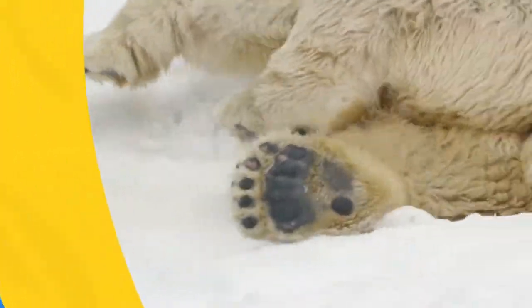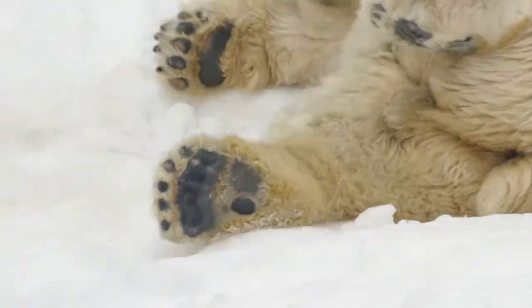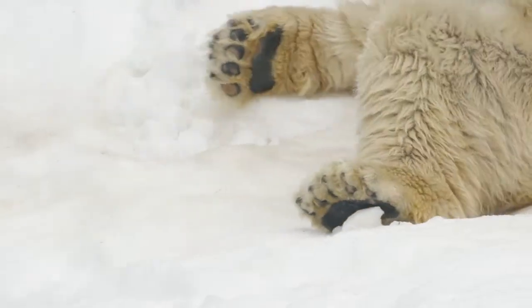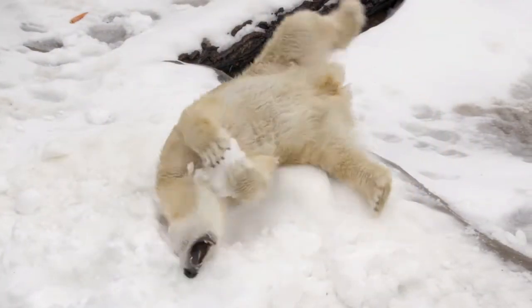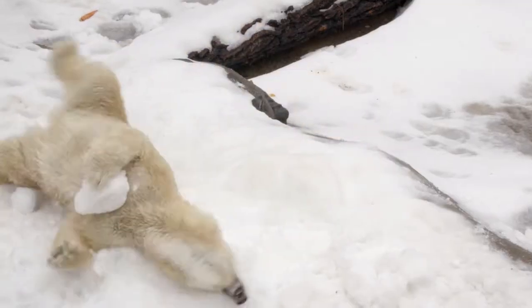Speaking of predatory and sharp hooked claws — the polar bear. Life on the ice can be very slippery, so those sharp hooked claws help give traction to them, but they're also important because they hunt the slippery seal. And when they grab the seal, they have to be able to hold on.